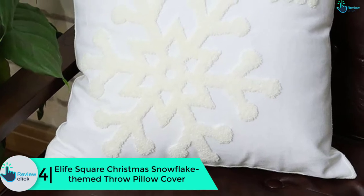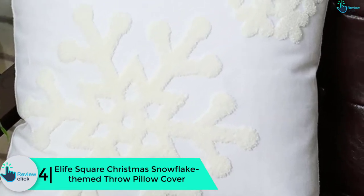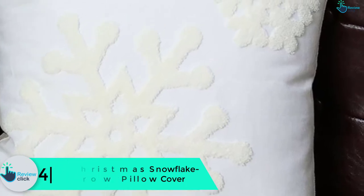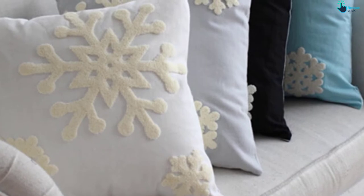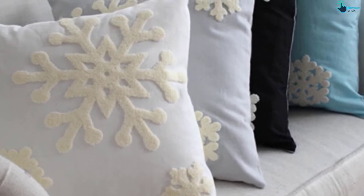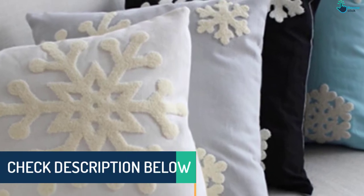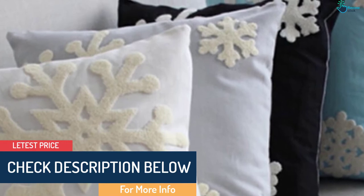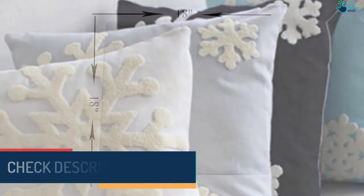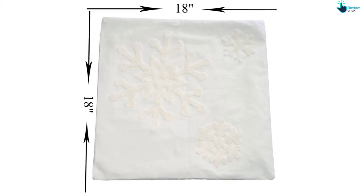Moving on at number 4, we have the eLife square Christmas snowflake themed throw pillow cover. If you are searching for the perfect covers for your throw pillows for the Christmas season, you should choose the eLife covers. It measures 45 by 45 centimeters, or 18 by 18 inches, and will easily fit on many pillows. It features snowflake designs and soft colors for the perfect Christmas theme. The canvas cotton fabric is sturdy to withstand daily use but will keep you warm and cozy.